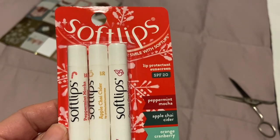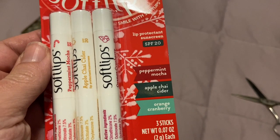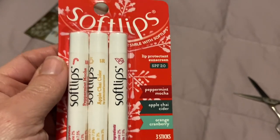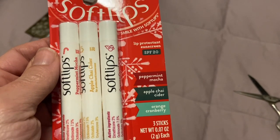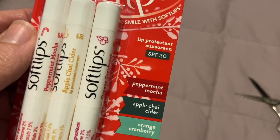I was at Big Lots today and I believe this was under $3. Peppermint mocha, apple chai cider, and orange cranberry. I got a pack for me and a pack for my daughter. I have the orange cranberry on now and this is very nice. It's got an SPF of 20.